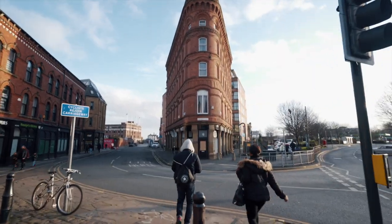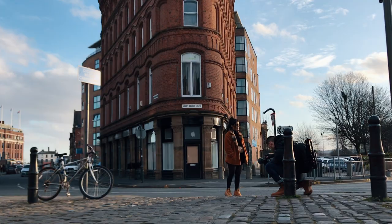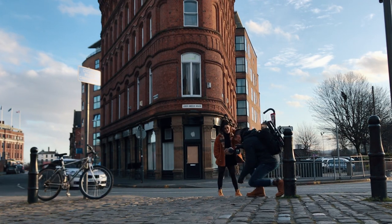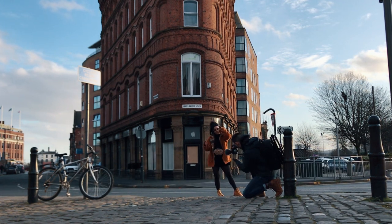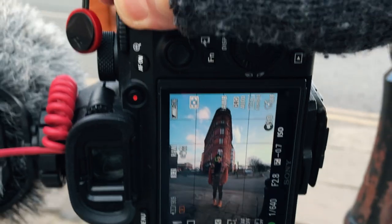Our first location is right in the center of Leeds, UK. There's this really cool building that somewhat reminds me of the Flatiron building from New York, although not as glamorous. Since I'm shooting at 17 millimeters, I can easily get Myra and the building fully in the shot, with some room to spare for that four-by-five crop for Instagram.